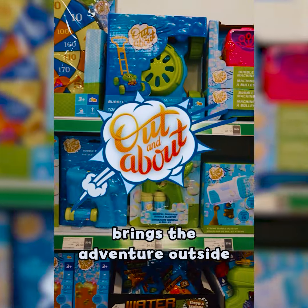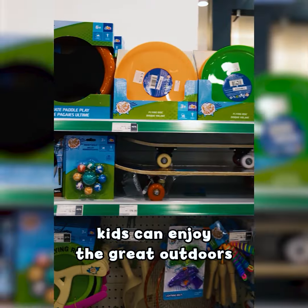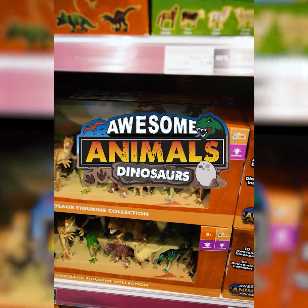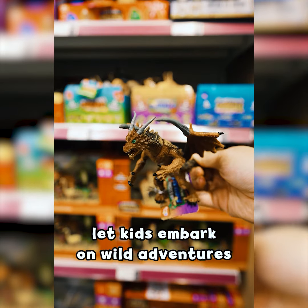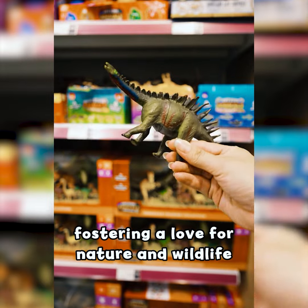Outdoor Out and About brings the adventure outside. With toys designed for active play and exploration, kids can enjoy the great outdoors. Roar into fun with Awesome Animals! This range of realistic and fantastical animal figurines helps kids embark on wild adventures, fostering a love for nature and wildlife.